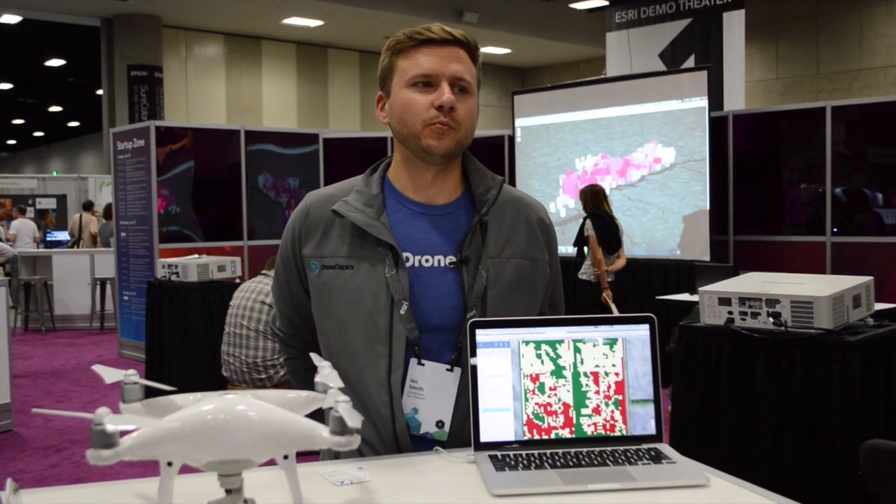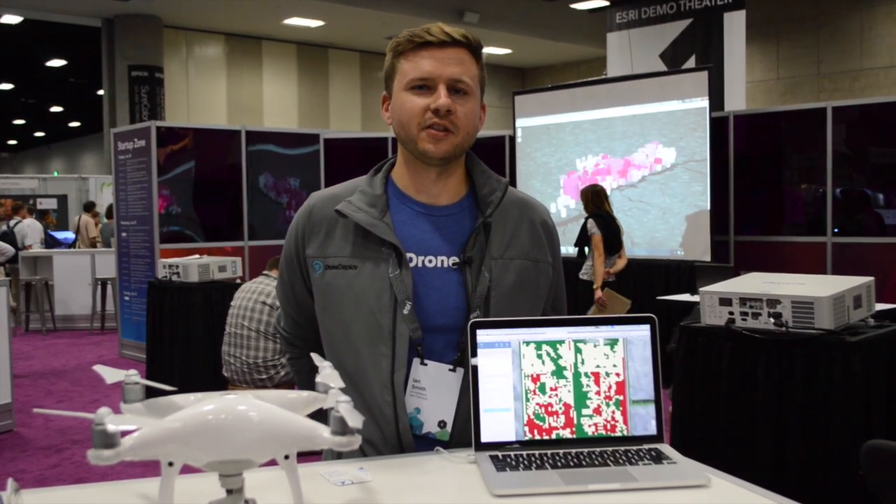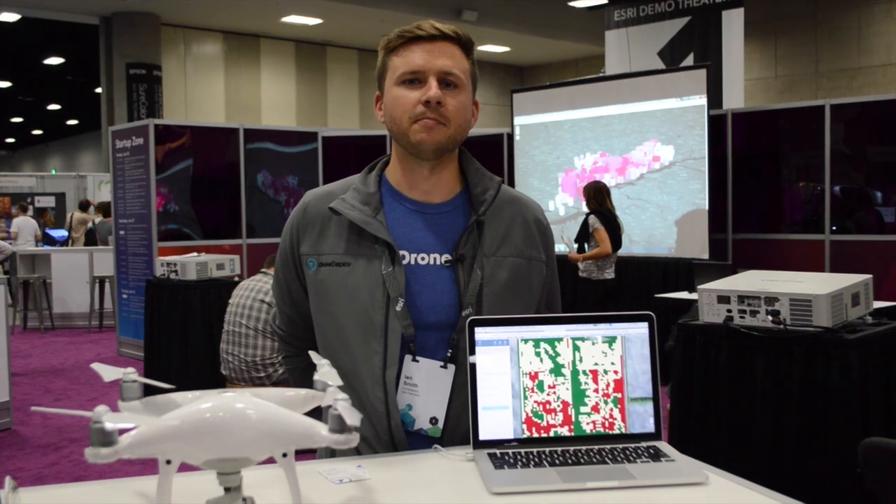Hey everyone, I'm Ian Smith. I'm with DroneDeploy. We are a cloud-based drone software company. We power hundreds of businesses around the world to make value with their drones and to actually transform them into mapping tools.